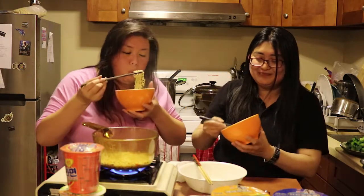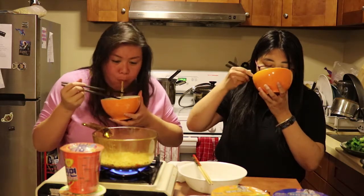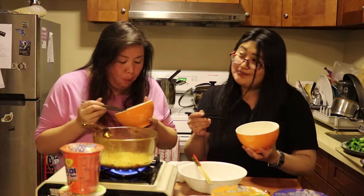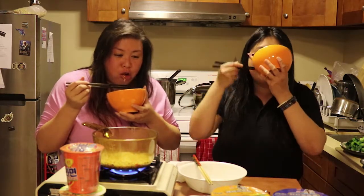Mushroom flavor — same brand as the other one, Tong-Yi. Do you like this one? I like the beef one more. This one's okay. It tastes familiar. Sweeter than the beef one. It has a slight sweetness. Yeah, I like this.